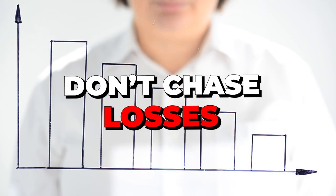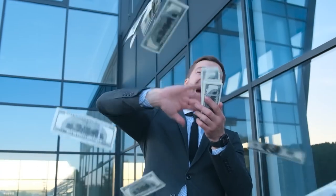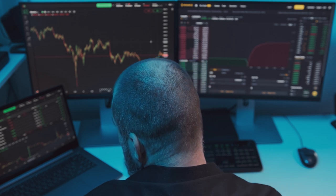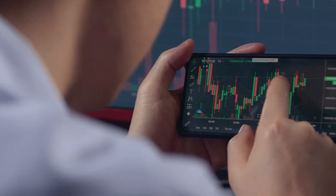Tip number four is don't chase losses. The best sports bettors will have losing days and losing weeks. It really is about having a long-term focus. You're going to go on losing streaks — you're gambling, you're going to have losing days. Don't chase your losses and start betting emotionally. Only place plays when you have an edge, stick to what you know, find plays with an edge to beat the books long-term, and accept the fact that you're going to have losing days and losing weeks.